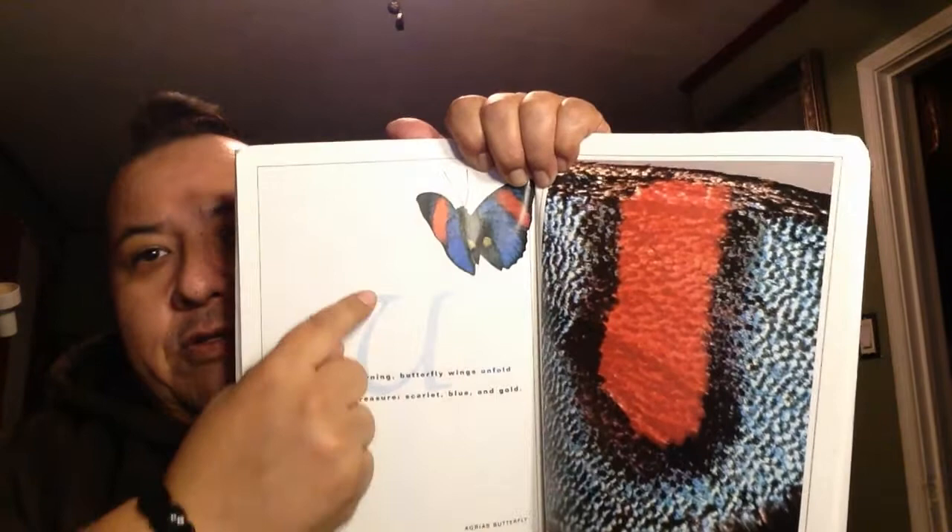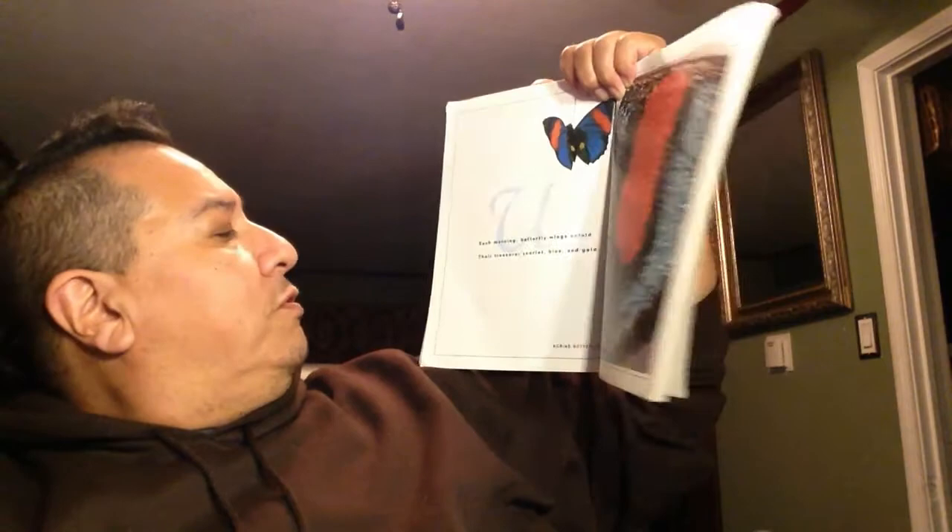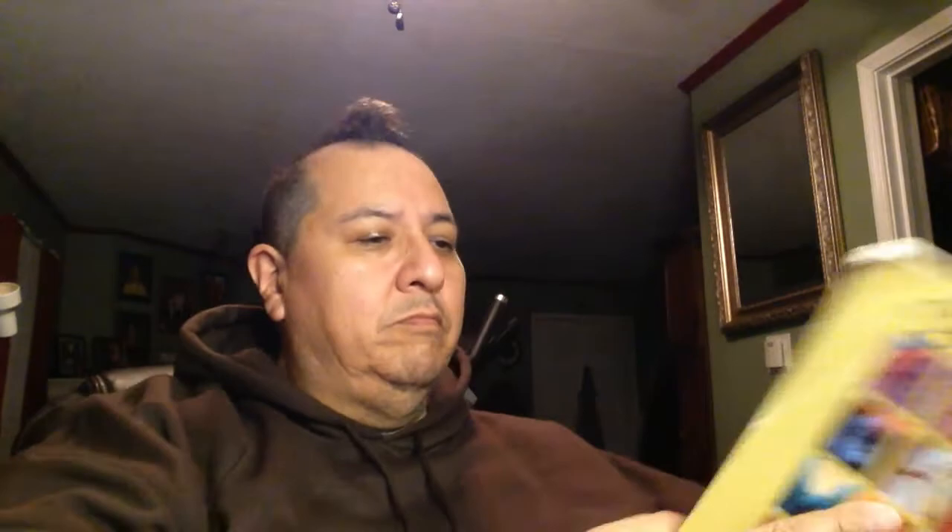U. There's a U right there. Each morning, butterflies' wings unfold. Their treasures — colors' scarlet, blue, and gold. Scarlet means red.